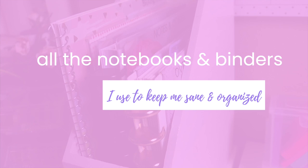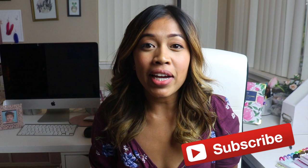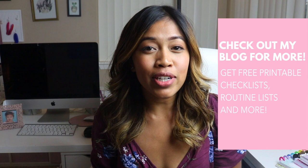This may not apply to everyone, but I'm hoping that in showing you my notebooks it will spark some ideas for your own system. My name is Wenda — I'm the blogger behind Wendaful.com. I make free printables and I provide productivity tips for the creative planner, so be sure to check out my blog.